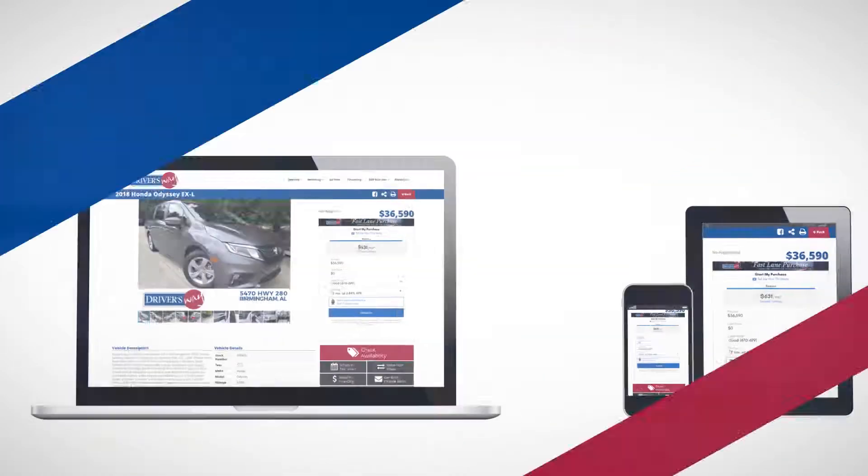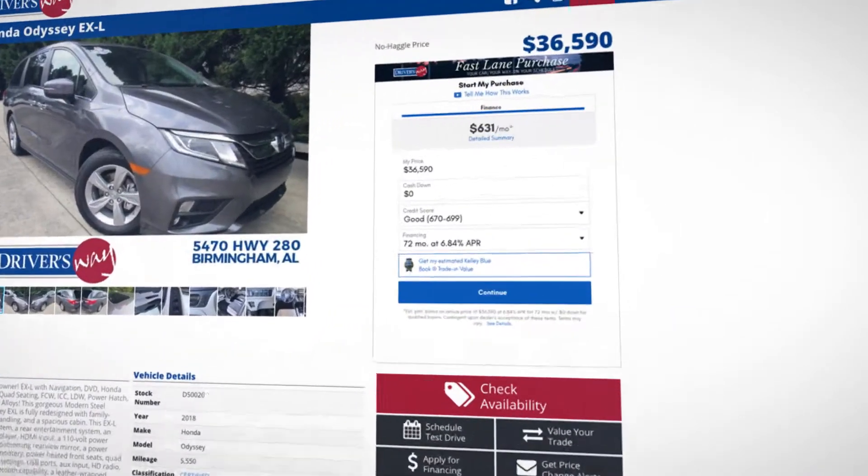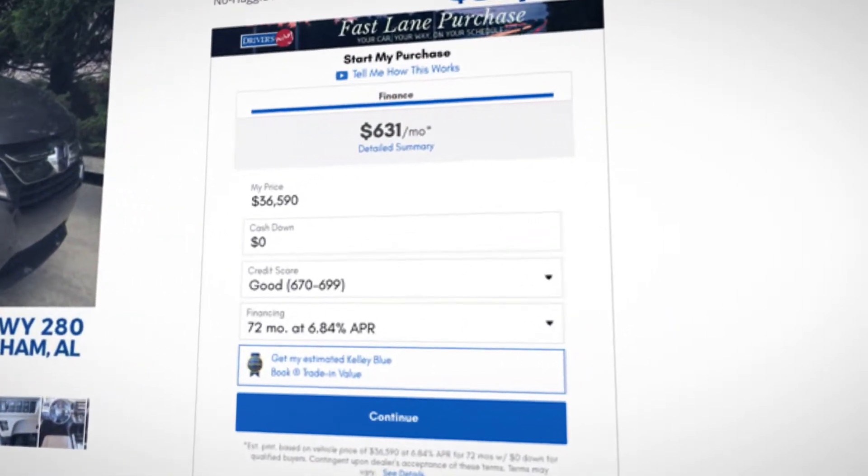Driver's Way makes car shopping simple, but watch what we can do now. Our Fast Lane button lets you search, shop, and buy with just a few clicks.